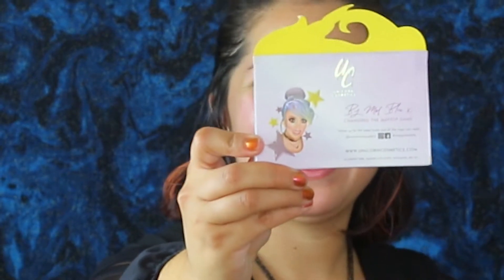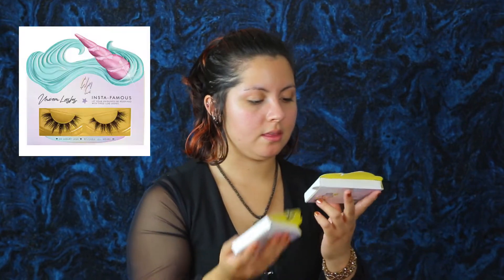I got a few different eyelashes, which I'm kind of scared of because I'm not good with eyelashes. But these are really pretty. They're not all the same and they have names on them. Here's the first one — by Mel Blue. This is the second one and the third one. I really like all of these. 3D Luxury Lashes, Reusable 10-plus wears. Insta Famous. They're really cute — I love the packaging.